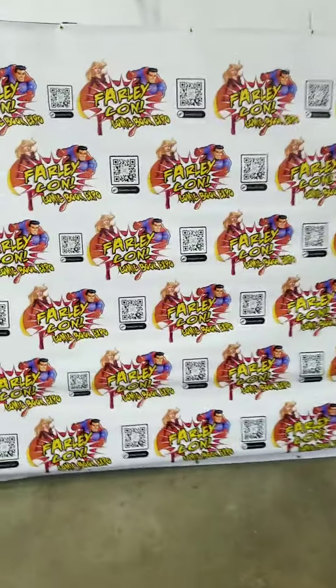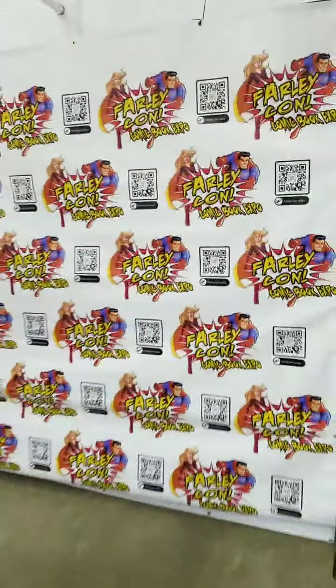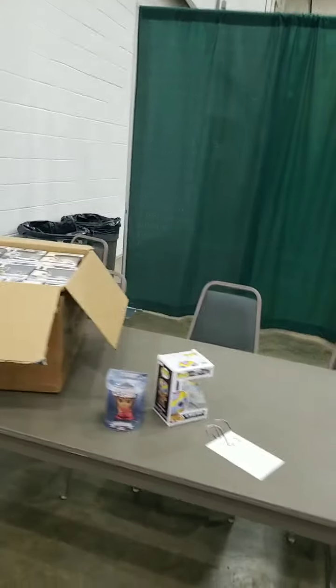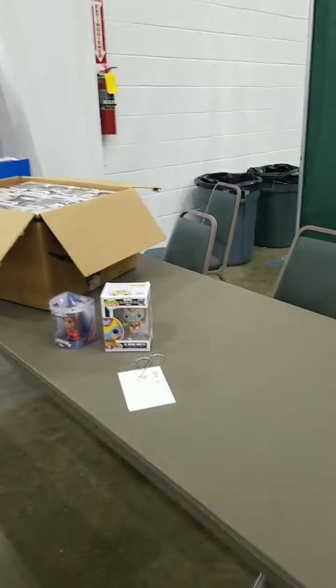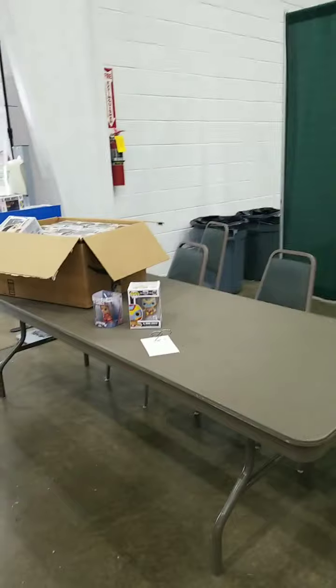You guys want a photo in front of our Farley Con banner — it'll be located right here. We do have a photo area if you want to come take a photo. Pops for Patients — the Andrew Germain Memorial Pops for Patients toy drive. These pops will be collected tomorrow and donated to Children's Hospital.